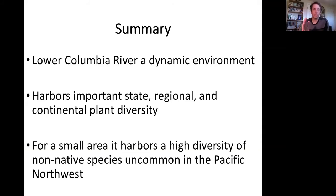To summarize: the lower Columbia is a really dynamic environment. Those sources of dynamism — both natural and man-made — the water volume, the siltation, the sand, all add up to creating an environment that supports a rich diversity of plant life. It really does harbor some important state, regional, and continental plant diversity. It is an area of intense commercialization through ship traffic, boat fishing, and recreational boating, but there are important native plants — rare ones — that live there and need to continue to be prioritized and protected. For a small area, it harbors a high diversity of non-native species that are uncommon elsewhere in the Pacific Northwest.